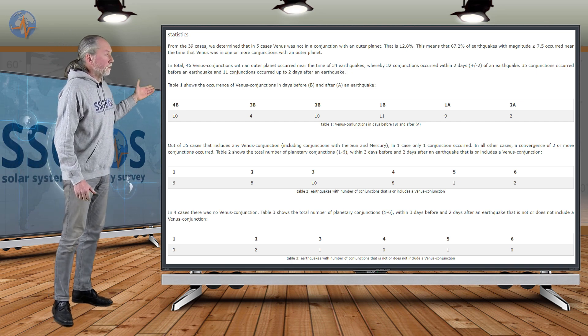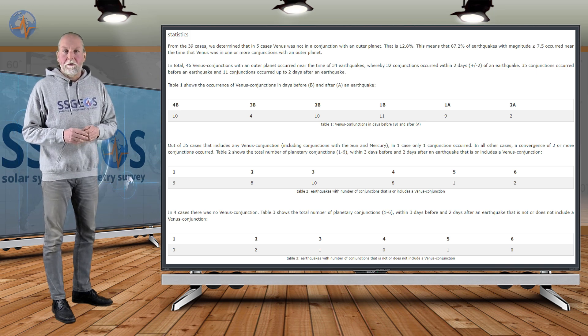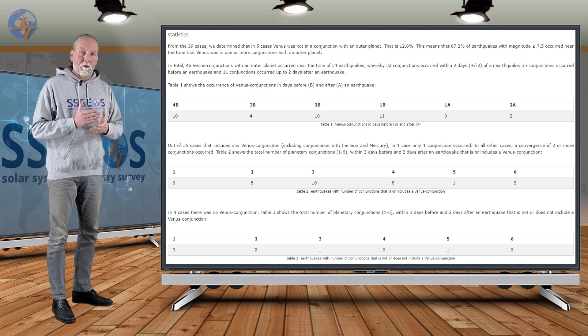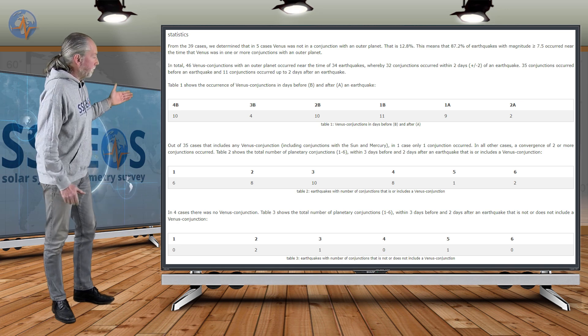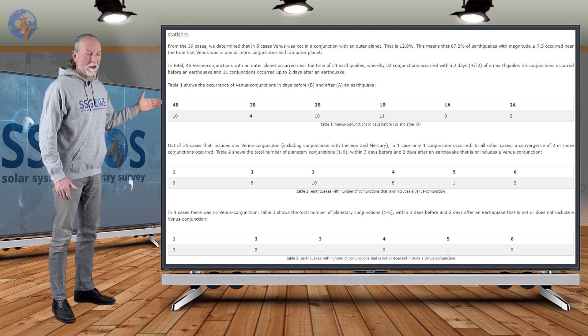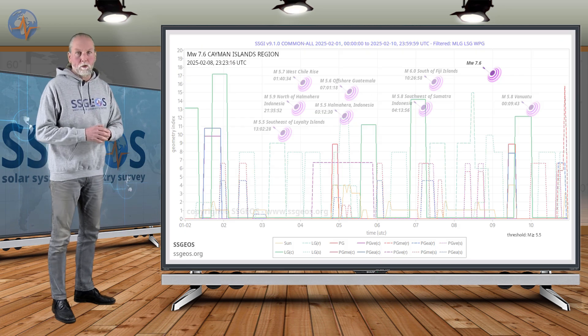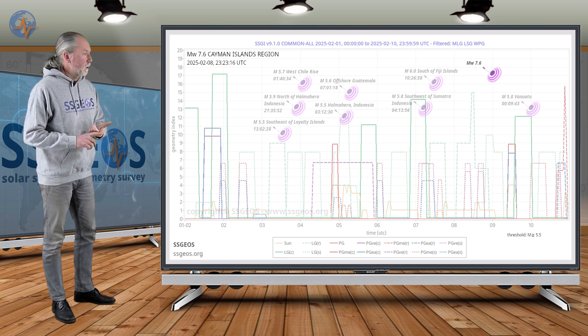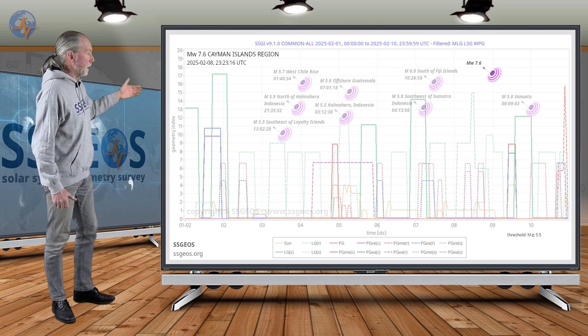About 87% of the time, these major earthquakes are preceded by a convergence of conjunctions — planetary conjunctions involving Mercury and Venus. In the remaining 13%, which is the category this event falls into, we had a convergence of a planetary conjunction and right angle geometry. I admit I neglected to mention this right angle with Venus.